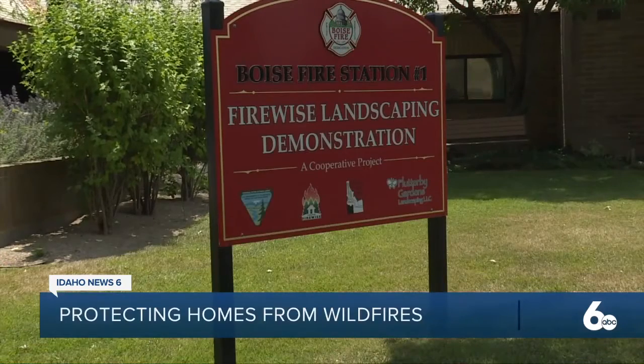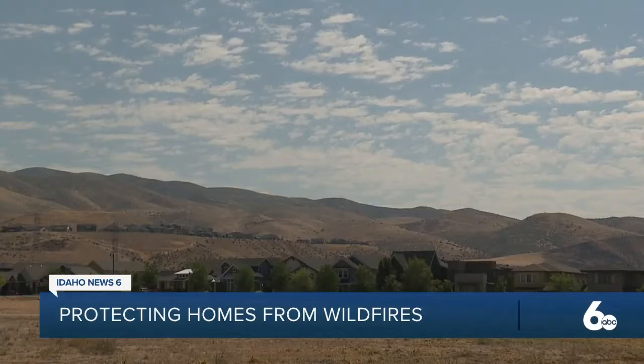Boise Fire offers a free home evaluation to help identify fire risks on your property. They'll come out to your home, point out ignition vulnerabilities not only on the structure, but with the vegetation around your house, and provide prescriptive measures on how to reduce your risk from wildfire.